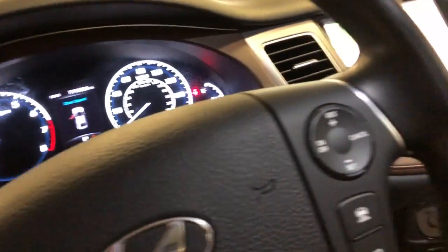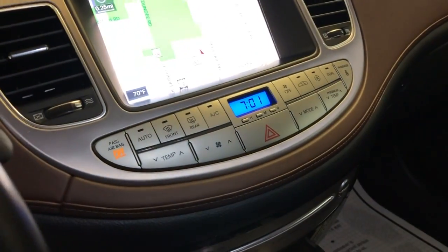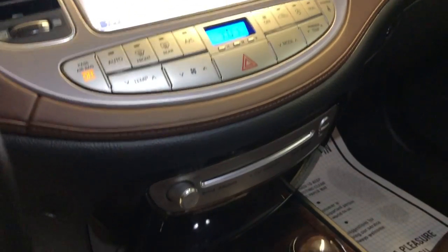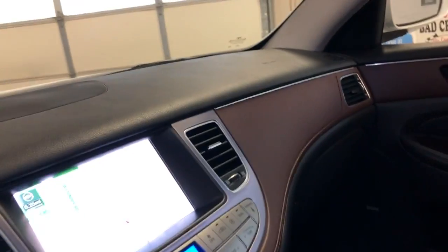It's got lane departure, adaptive cruise control, blind spot assistance, navigation, rear view camera, automatic climate control, heated seats, cooled seats, and a set of extra keys. Your manuals are in the glove box.